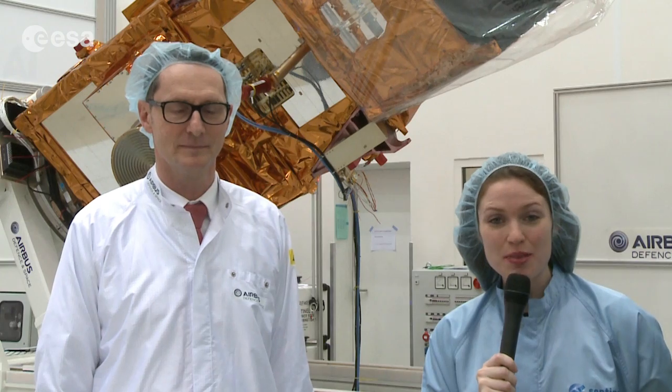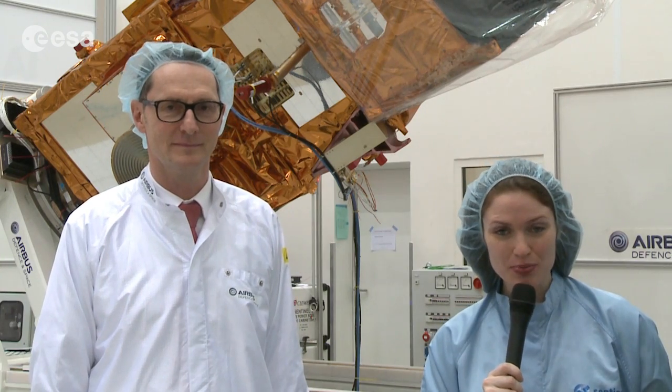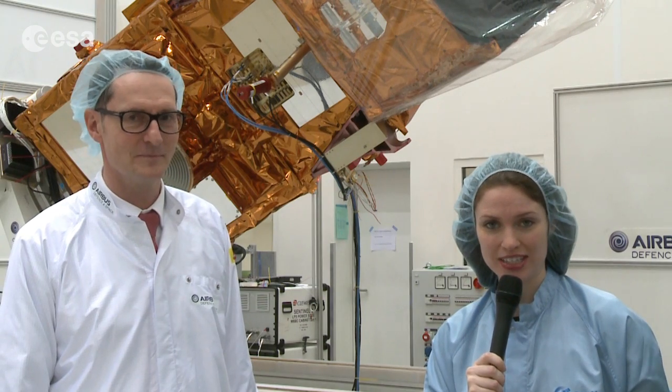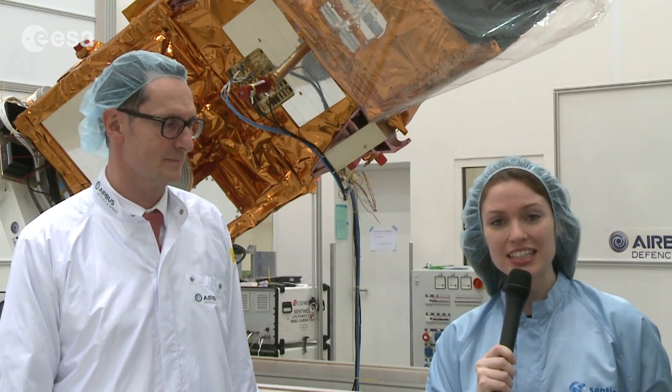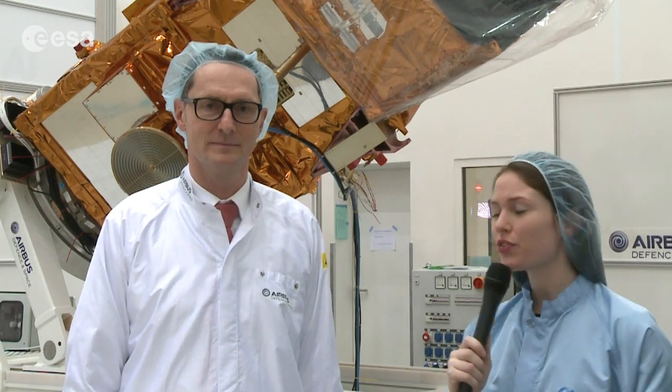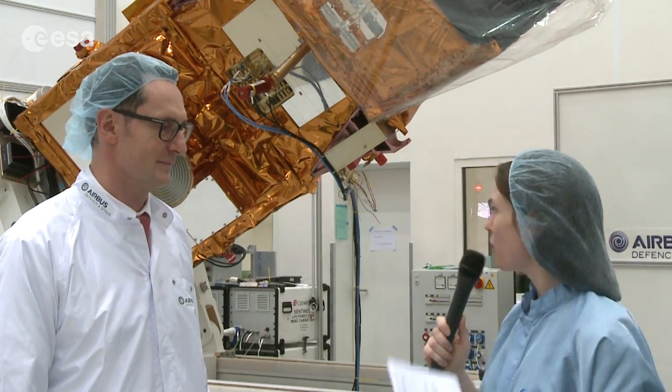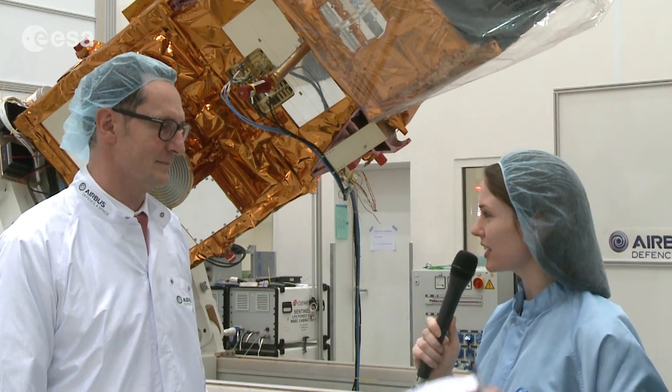We're here today at IABG in Munich, and I'm speaking with Wolfgang Pitts, who is the head of European programs for Airbus Defence in Space. Behind us is the Sentinel-2A satellite. Wolfgang, can you begin by telling us a bit about why we're dressed the way we are? Why does the satellite need to be in a clean environment?